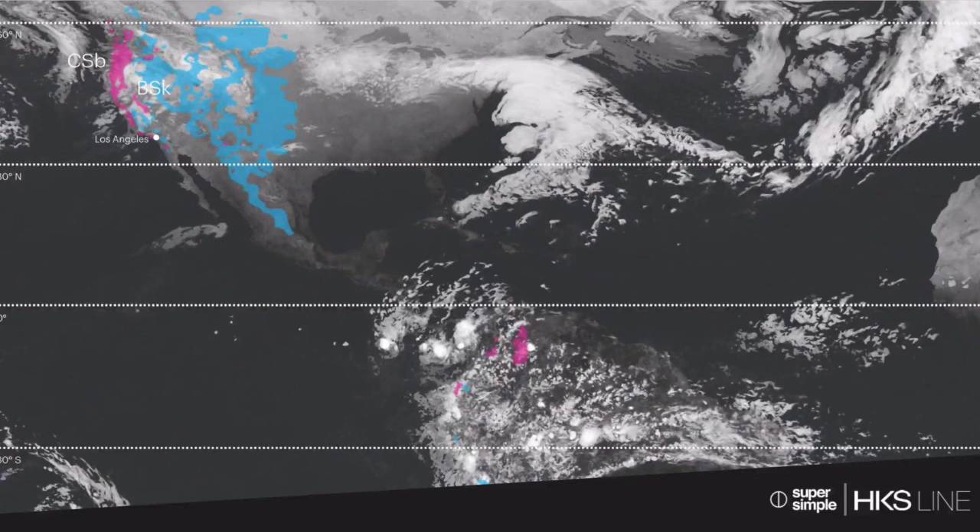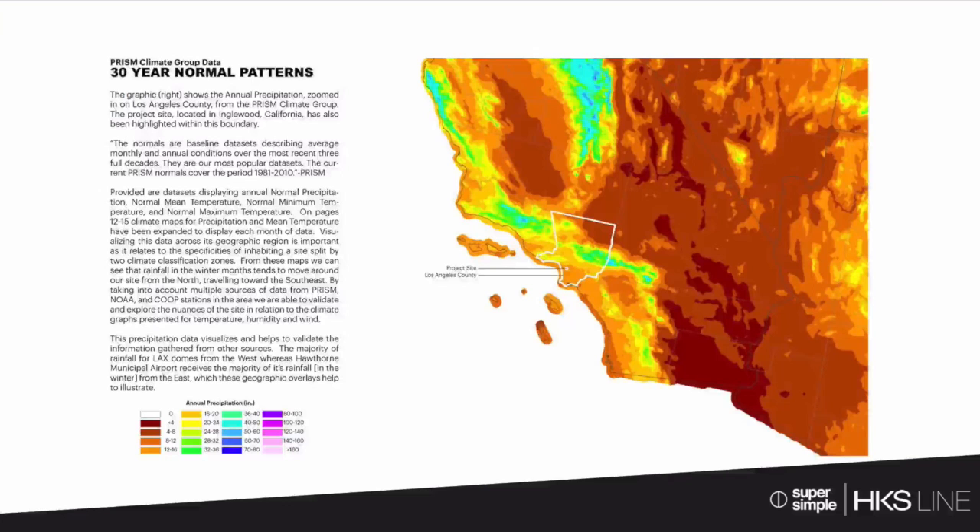This is the Köppen climate classification system, one of the primary ways to classify climates, and we can see how we straddle the boundary between the two classifications. We're also looking at PRISM climate data — 30-year normal patterns — to understand annual precipitation and other climate variables. We look at typical meteorological year TMY3 files. And what we've started to do is use services that project climate into the future, because if we're designing based only on what's happened over the past 30 years during a period of rapid and remarkable climate change, we're starting out behind.